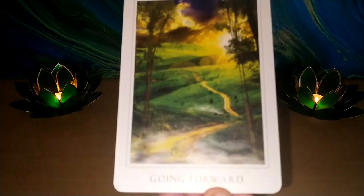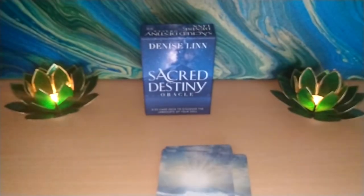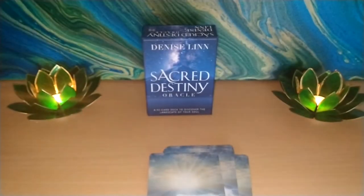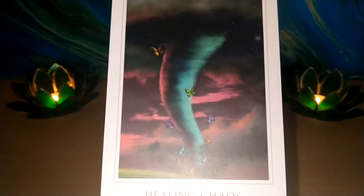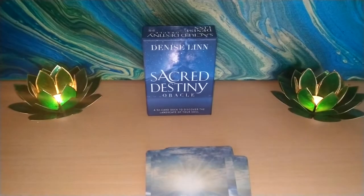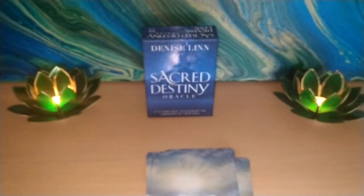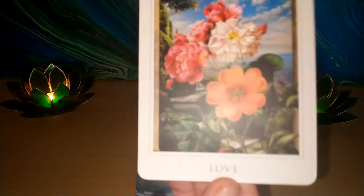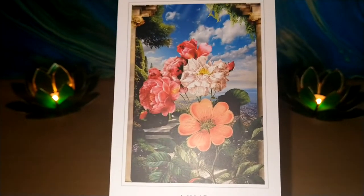Next we have Going Forward — that path is really going into the distance. Happiness with our two dolphins frolicking in the surf. And our butterfly is back again: Healing Chaos. Illumination. Inner Peace — they look like Koi Carp. Leadership. And Love, represented by wild roses. That's a nice image.